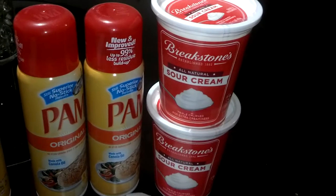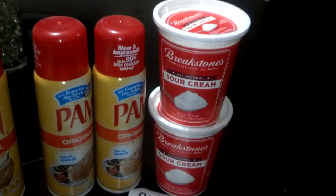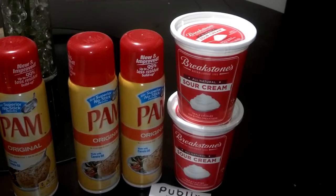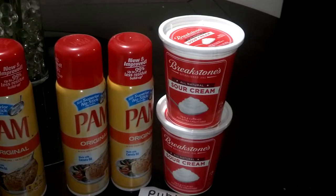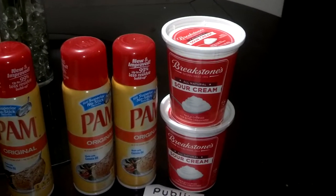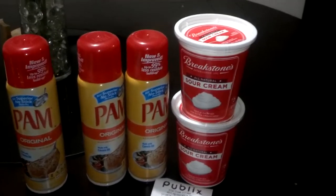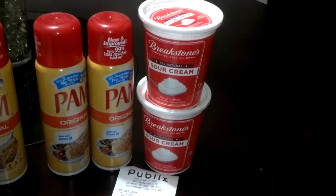I also picked up the Breakstone's sour cream. I'll be making a few cheesecakes next week, so I definitely needed to get some of this. These are on sale buy one, get one free at $2.15, so they ring up $1.07 and $1.08. We have a $0.55 off of one coupon — I'll post that in the description box. I'm not sure what insert it came from, but it made each one of these $0.52 each.